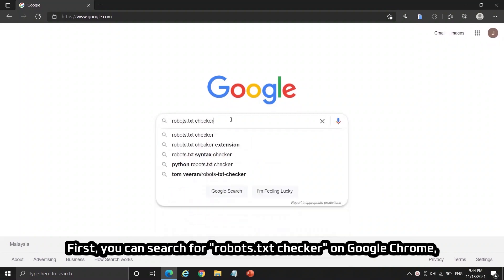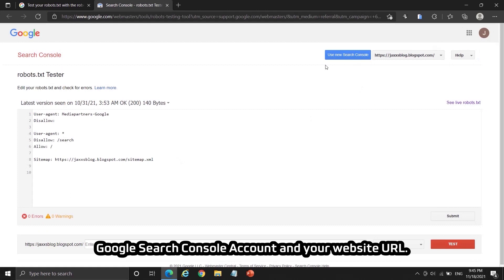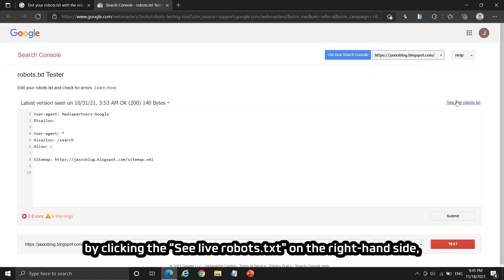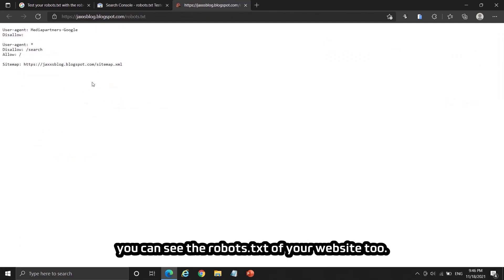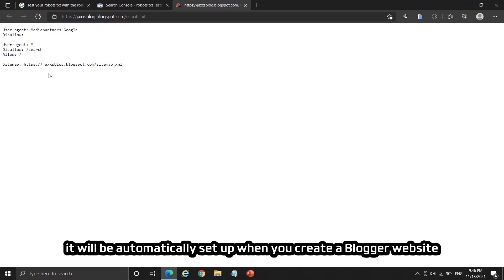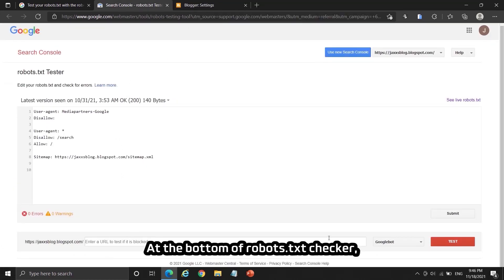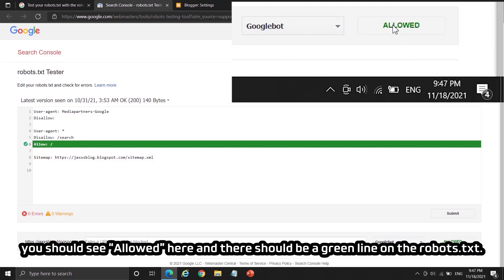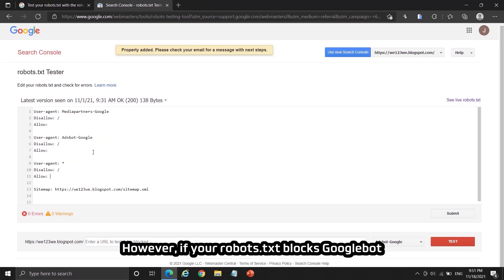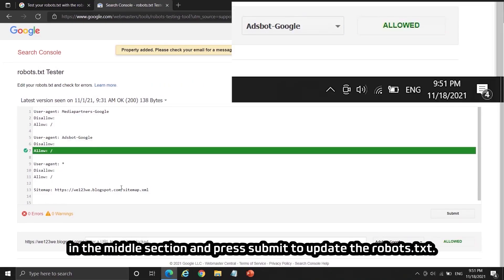To check your robots.txt, search for 'robots.txt checker' on Google Chrome and click the first result under support.google.com, then click 'Open Robots.txt Tester.' On the upper right you'll see your Google Search Console account and website URL — you can choose any website to inspect. This shows the robots.txt format on your website. At the bottom, select Googlebot and press Test — you should see 'Allowed' with a green line. Do the same by selecting Adsbot-Google — it should also be allowed to crawl your website. If either is blocked, edit the robots.txt to the correct format in the middle section and press Submit to update it.